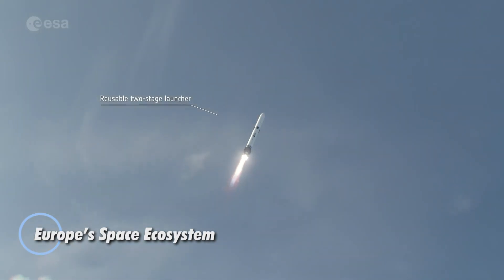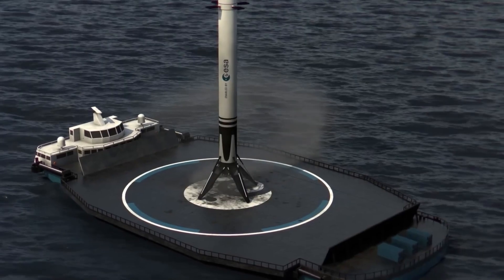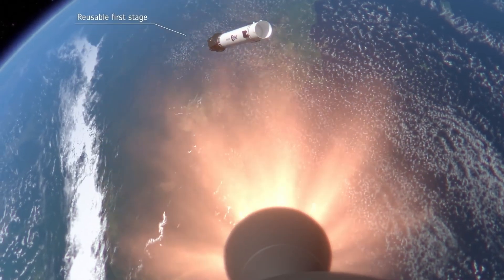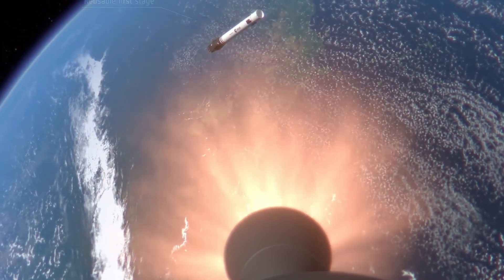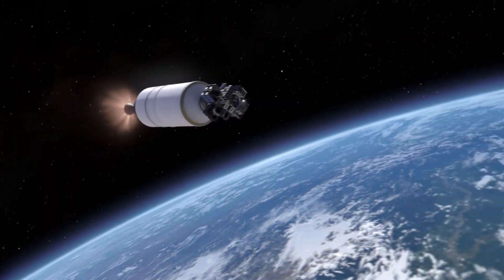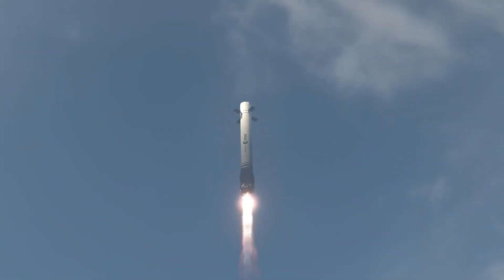Europe is crafting a revolutionary space transport network that stretches far beyond conventional rockets, envisioning a seamless connection between Earth, orbit, and the Moon. At the heart of this ambitious plan are reusable launch vehicles, orbital fuel depots, cargo landers, and in-orbit servicing platforms, enabling spacecraft to refuel, repair, and upgrade while in space.